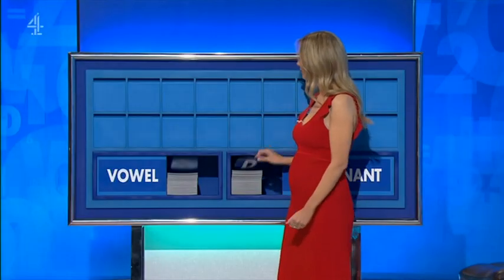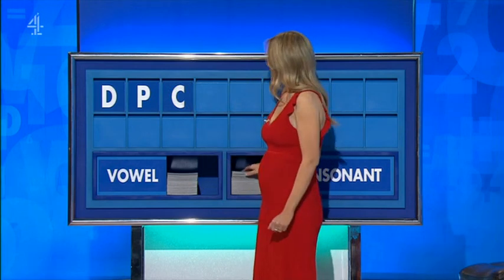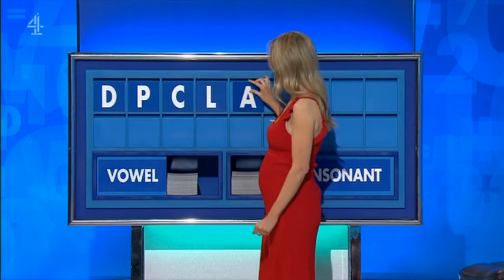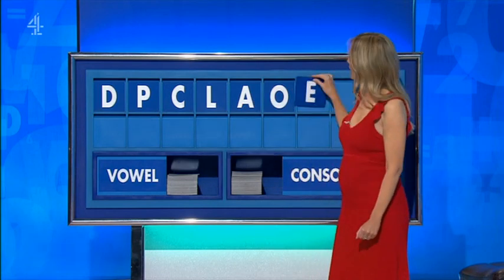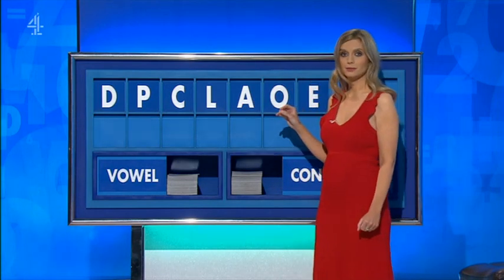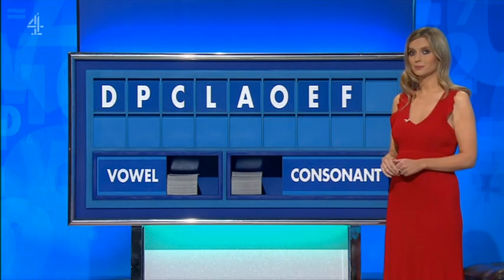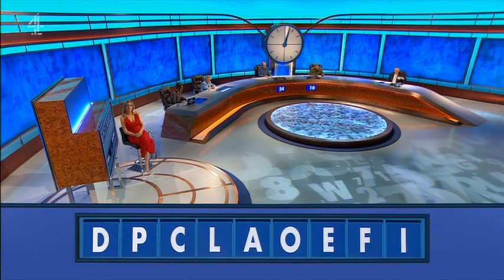Left with a consonant, please. Thank you, Neil. D. And another one: P. And another: C. And another, please: L. Vowel: A. Another vowel: O. Another vowel: E. A consonant: F. And a vowel, please. And lastly: I. Improvement on that, Gloria? Seven.